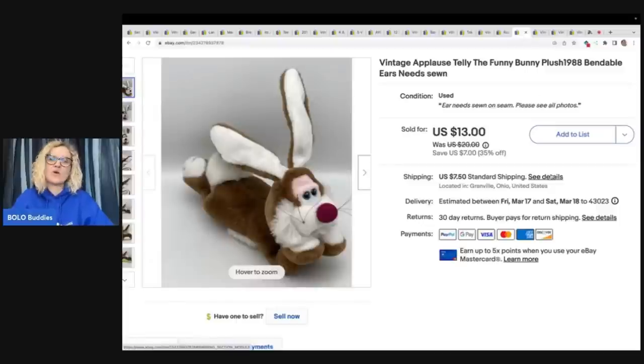This little guy I got at a garage sale for 50 cents. It is a vintage Applause Telly the Funny Bunny from 1988. He has bendable ears and he needs to be sewn — he has a little issue. Sold him for a best offer of $10 plus shipping.